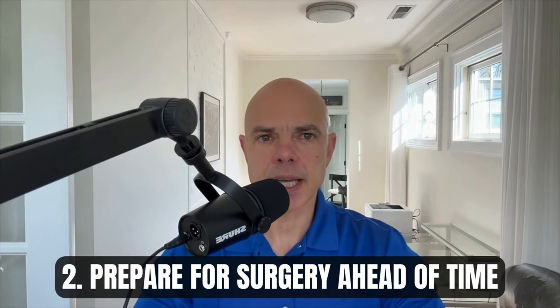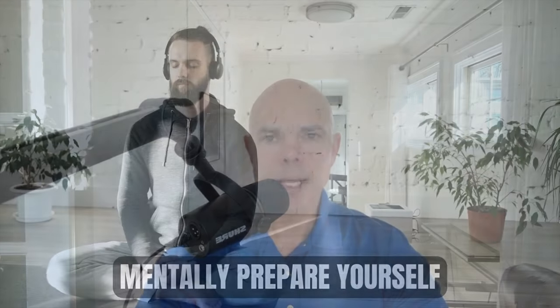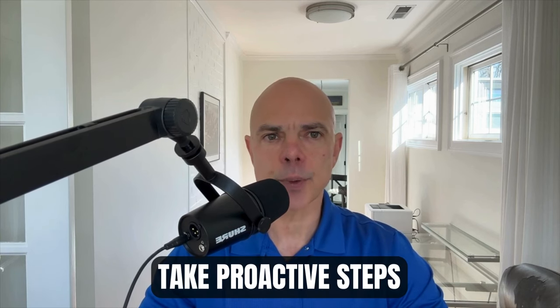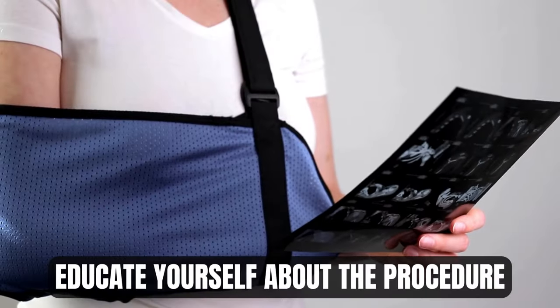Prepare for surgery ahead of time, both physically and mentally, and also your house. Mentally prepare yourself for what's to come in the next month — it's really helpful to be in the right state of mind. Attitude makes a big difference. Stay positive. Preparing mentally for shoulder surgery is just as important as the physical aspects. Facing surgery can invoke a range of emotions, including anxiety, fear, and uncertainty.